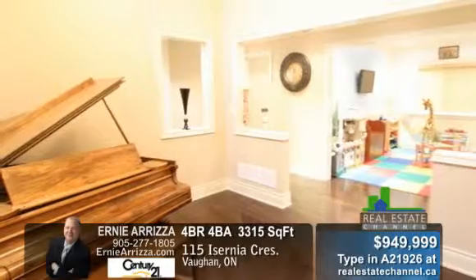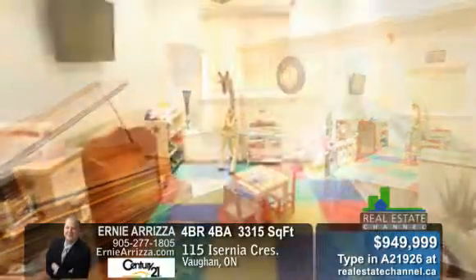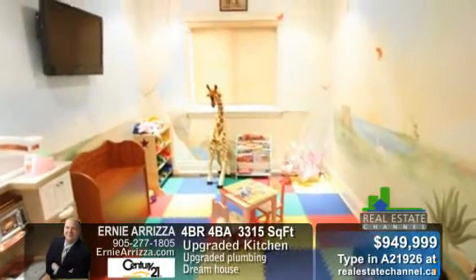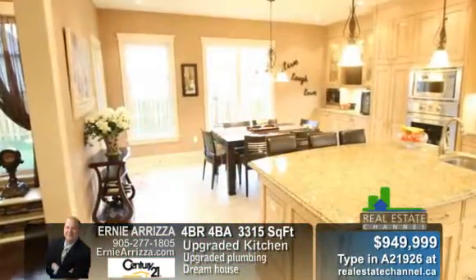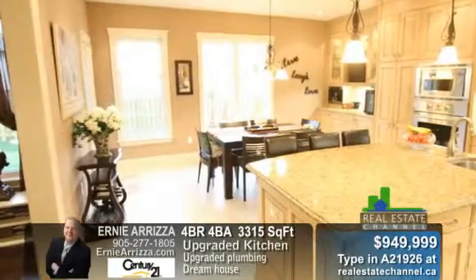Hardwood floors, crown moldings, built-in espresso machine, high-end stainless steel appliances, radiant floor in the basement, and rough-in for cameras and speakers. For more information, contact Ernie Ariza at 905-277-1805.